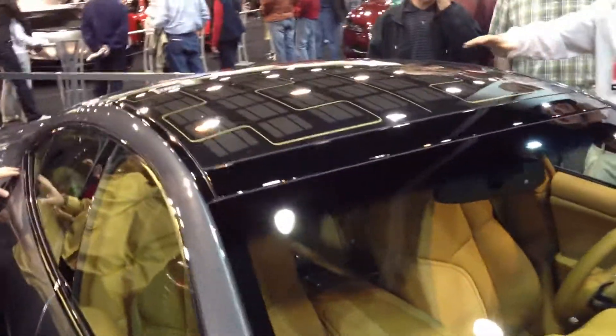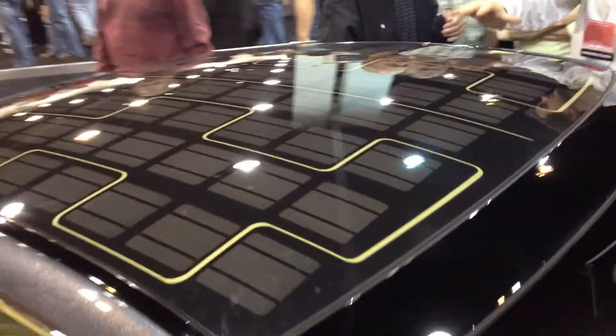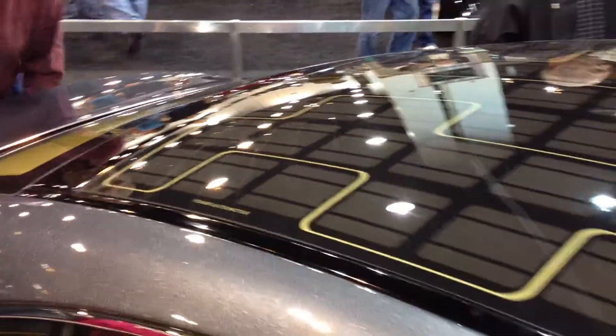This is an American-based car brand. Unfortunately it's not Maine right here, it's based in California. It's being made in Finland. Yeah, that's where it's from.